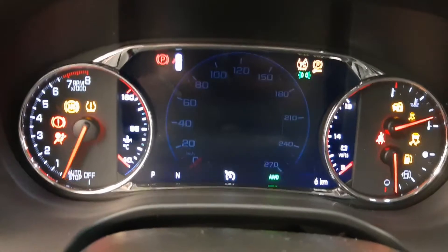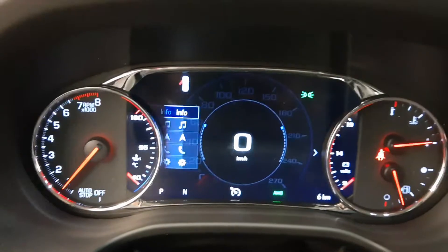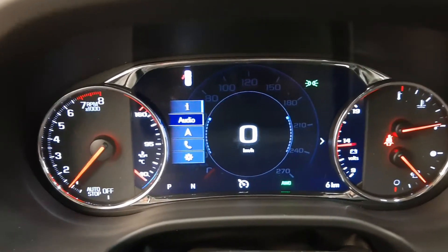Here are our gauges — 6 kilometers on the odometer. We'll cycle through various settings here: info, audio, and nav.